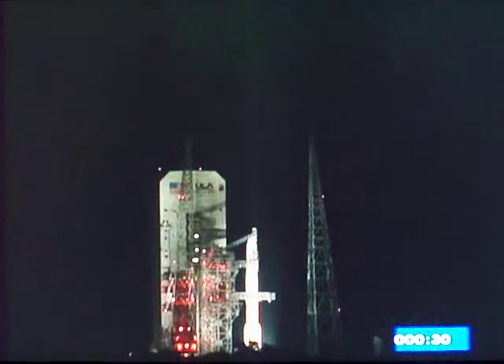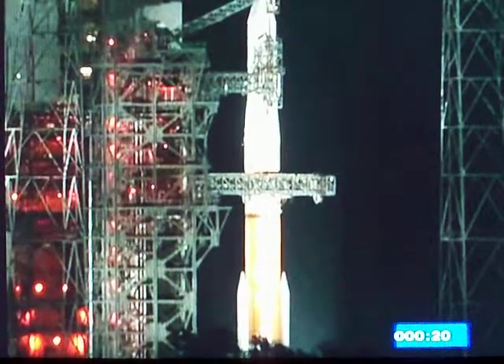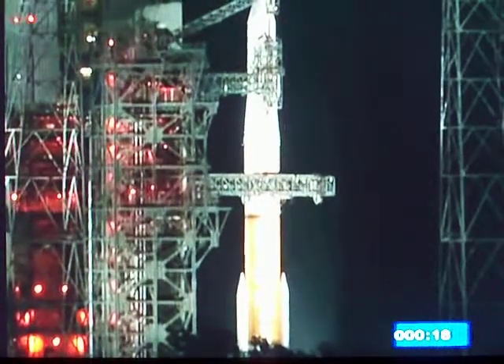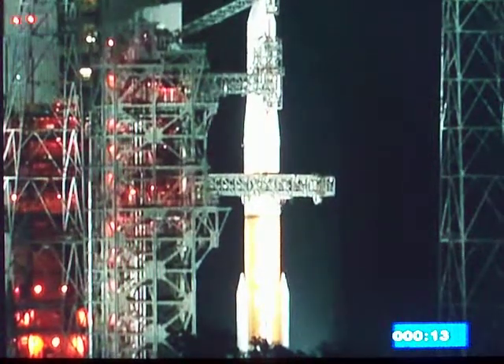Launch computers now controlling. T-minus fifteen seconds. T-minus fifteen. Igniters armed.